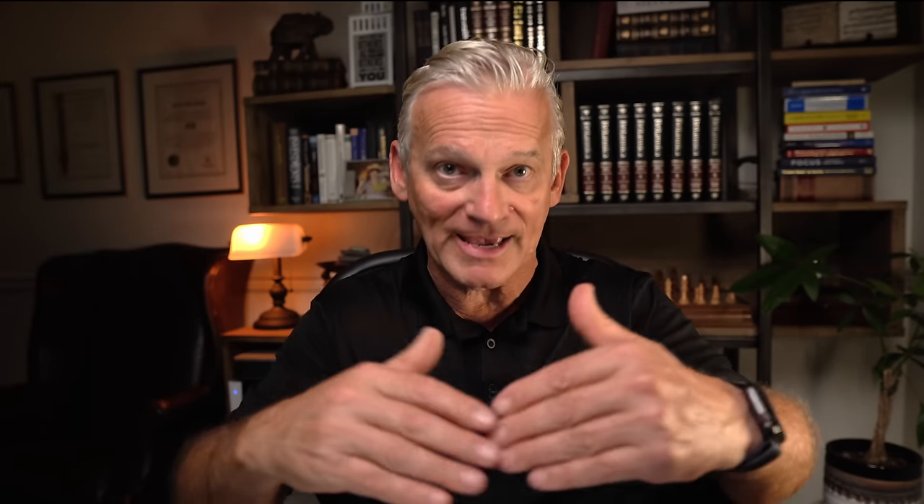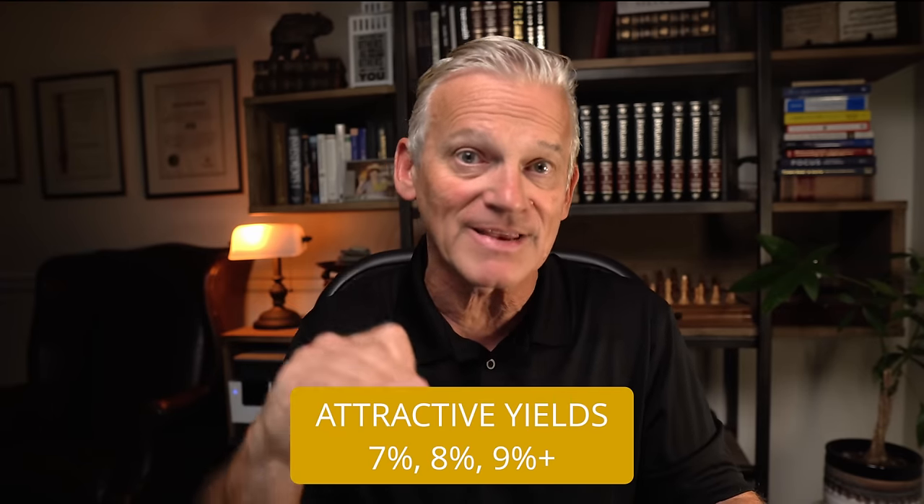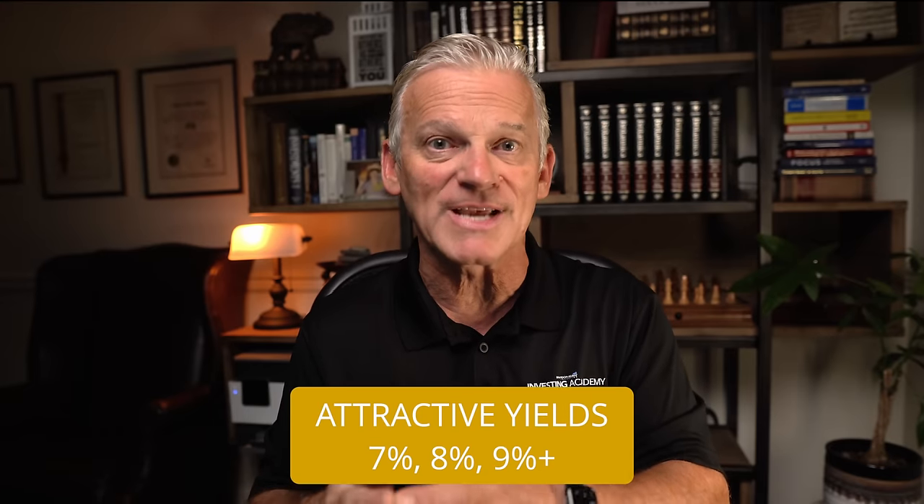I would like to take just a moment and talk about the higher yields that you're going to get in this Harvest lineup of funds. We're talking about yields of seven, eight, even north of 9%. And you might wonder, how do they do this in this environment we live in today? How do they generate such a high level of yield with consistency?